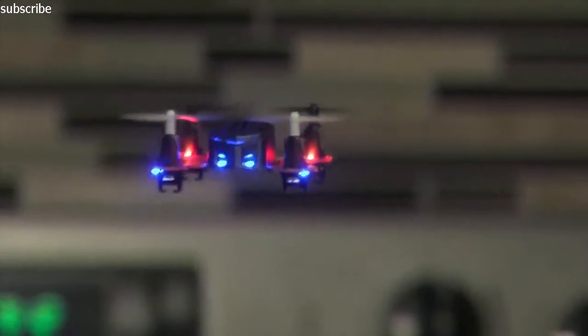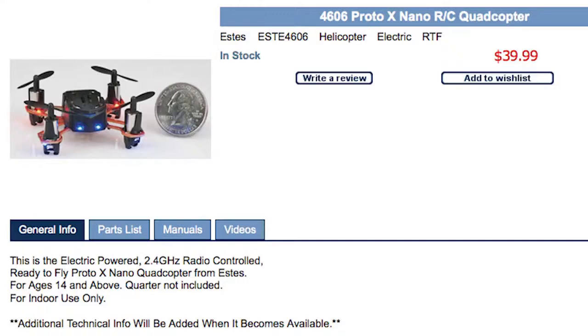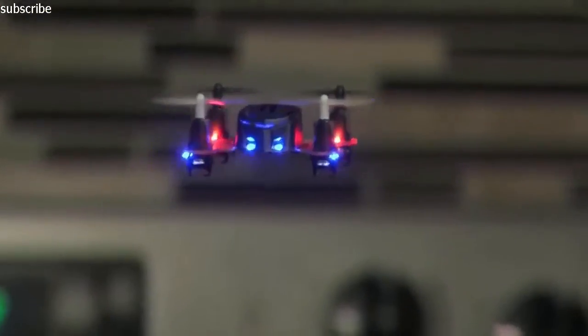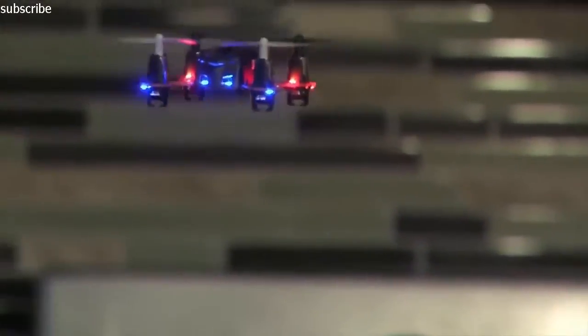For something a little less adventurous and a lot more little, fly the world's smallest quadcopter. The Proto X is less than 2 by 2 inches and weighs 4 tenths of an ounce.